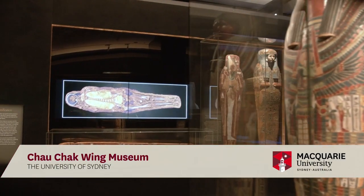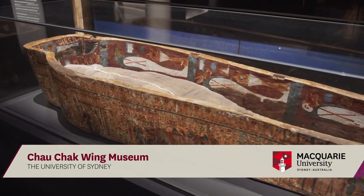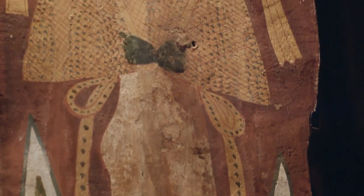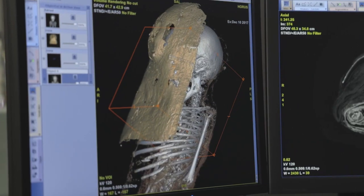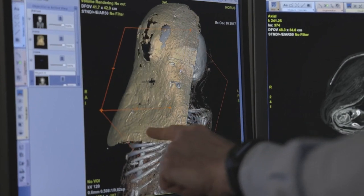Between the different mummies and the bits and pieces that we have, it spans several thousand years. The oldest goes back several thousand years BCE, before the common era, and the youngest, Horus, who's only about seven to eight years old, was from around a hundred years AD. So we see in those different mummies different ways of mummification, different ways of preservation, and the different parts of history.